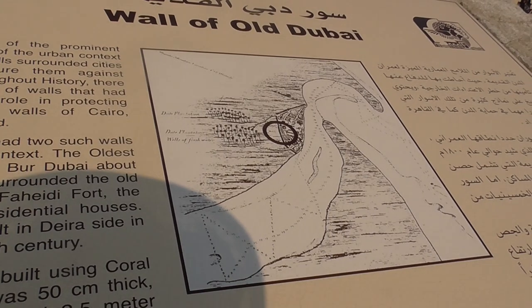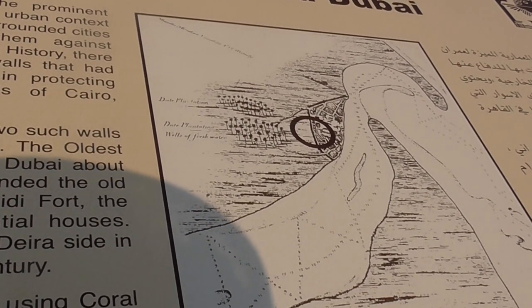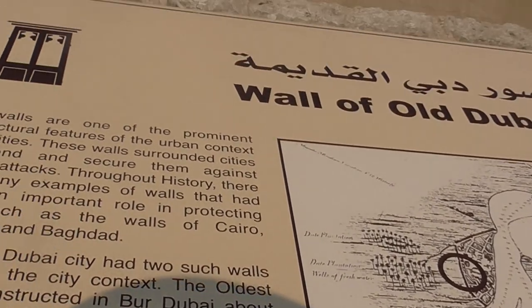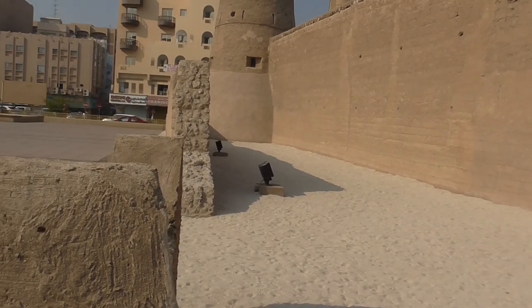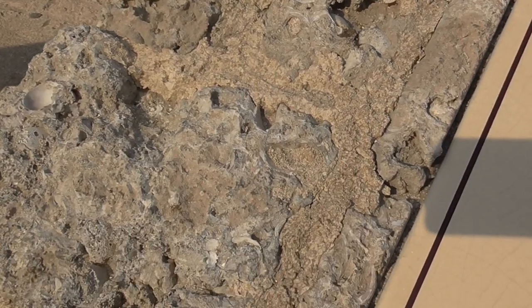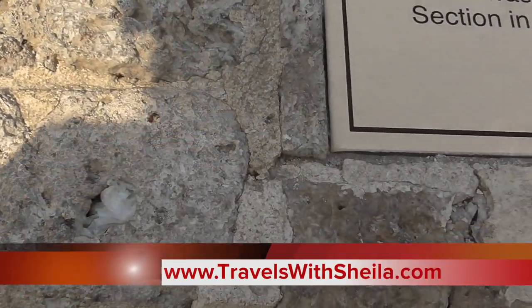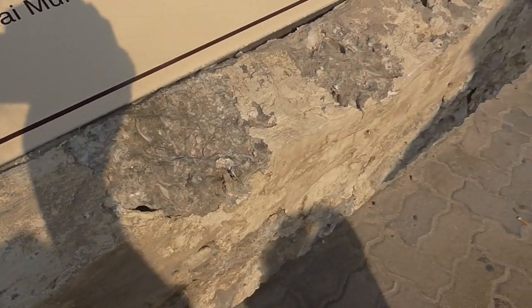In the past, Dubai had two such walls that defined this city. The oldest wall was constructed around 1800 and surrounded the old city, which included Al Fahidi Fort, the Grand Mosque, and residential houses. It was built using coral stones and gypsum, but the wall was demolished to accommodate the expansion of the city in the beginning of the 20th century.